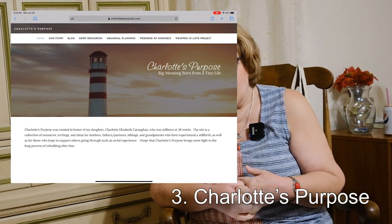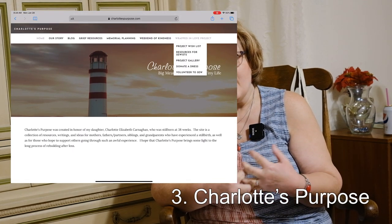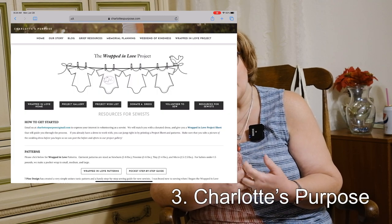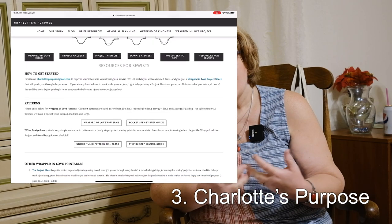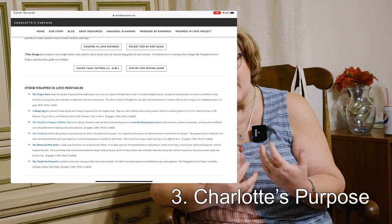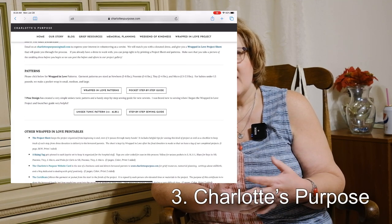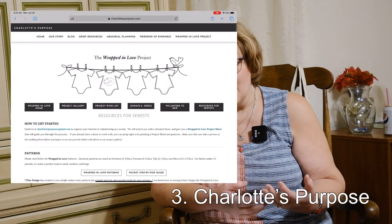Number three is something you have to really feel led to do. I personally think it's a beautiful thing. It's called Charlotte's Purpose. Charlotte provides baby layouts for stillborn babies so that they can have a beautiful burial. One of the materials they use are wedding gowns — they use upcycled wedding gowns to make these beautiful white garments to bury stillborn babies in. It gives a validation of their life, it gives closure to the parents, and it's just a super loving thing to do. There's a website with all the details.